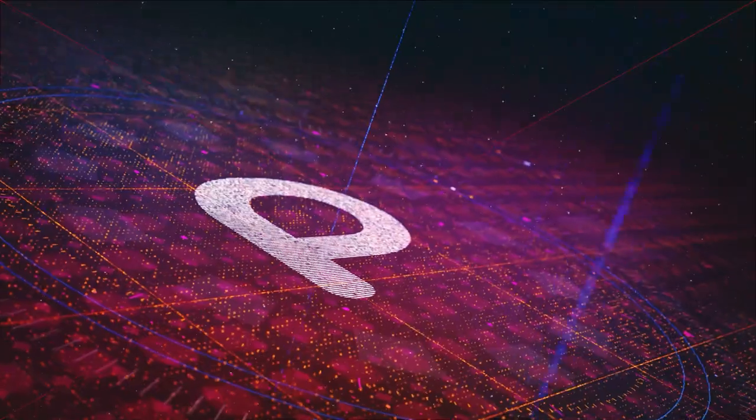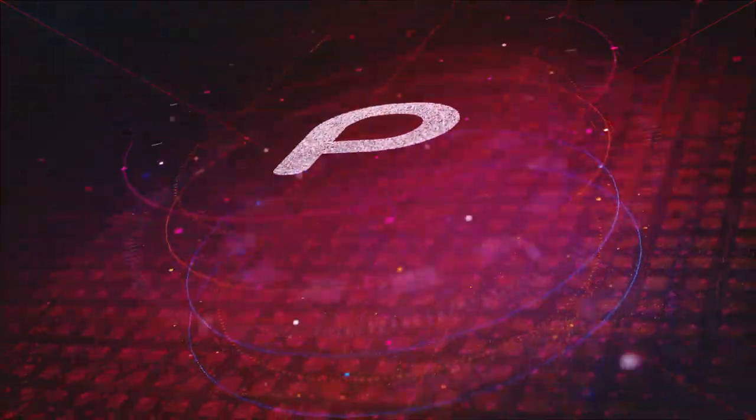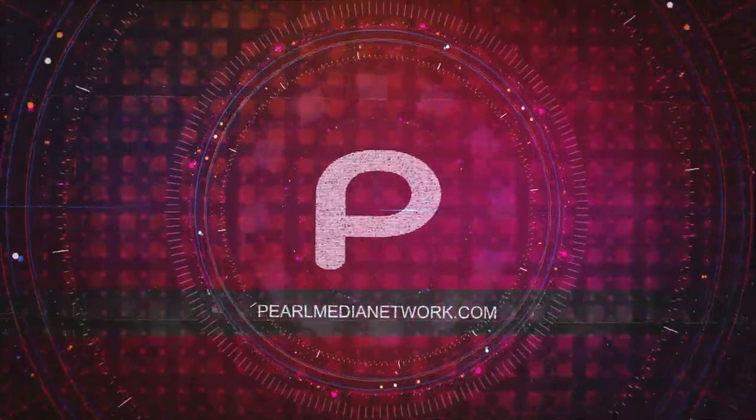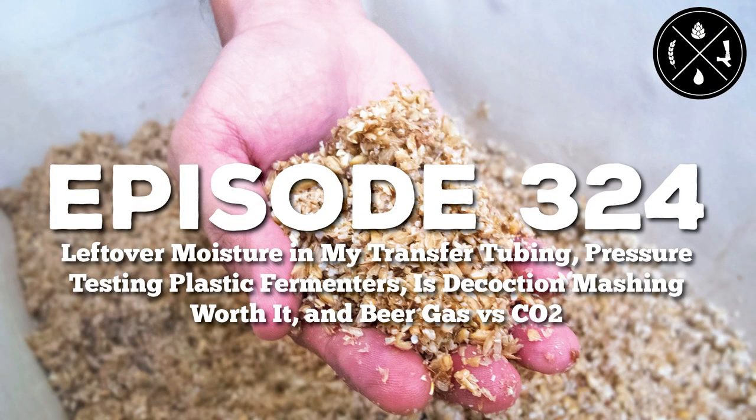Entertaining shows with content that spreads information and sparks discourse throughout the community — this is the Pearl Media Network. Today's topics: leftover moisture in transfer tubing, pressure testing plastic fermenters, is decoction mashing worth it, and beer gas versus CO2. This is Homebrew Happy Hour, episode 324.